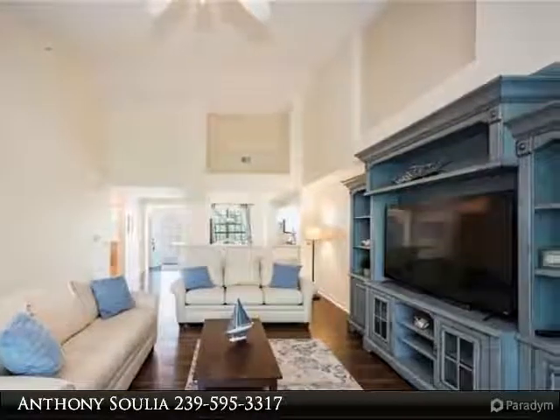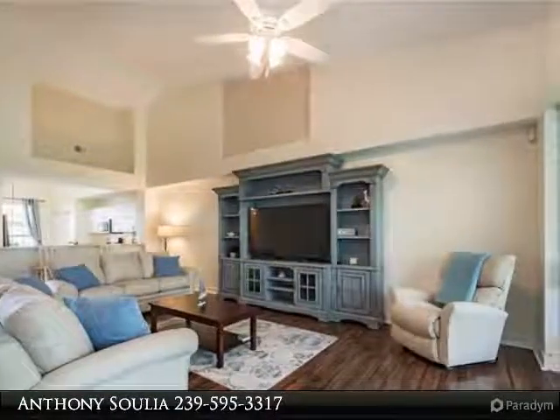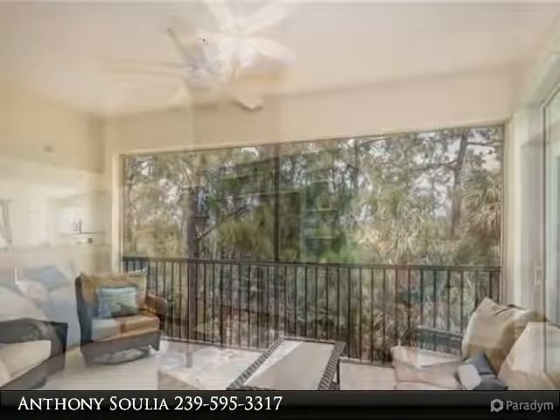Spacious condo features soaring ceilings with wood flooring in the main living area, new carpets, new paint, and new fans and lights. The kitchen features neutral color tile flooring.